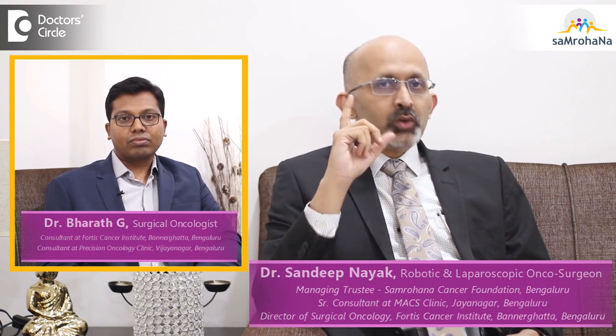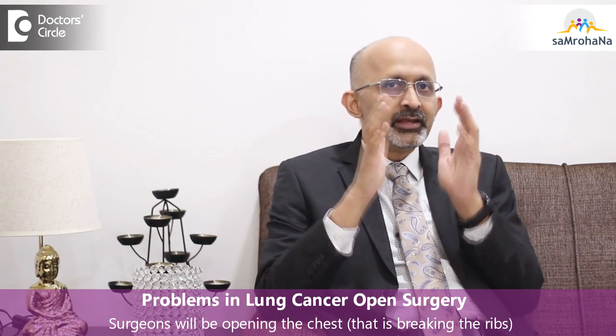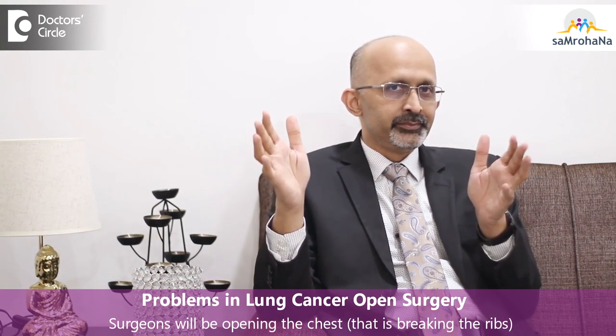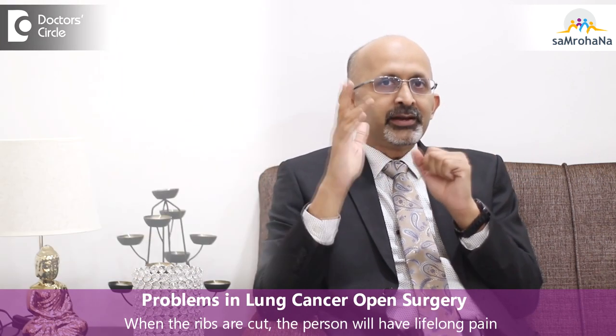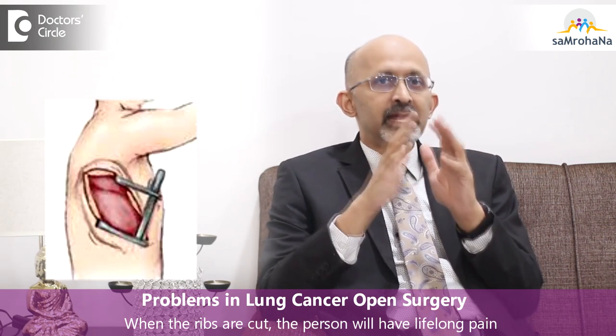Lung cancer surgery has been there for a very long time, but it was being performed with an open wound. Open wound for lung cancer means you are opening the chest, and opening the chest simply means breaking the ribs very often. Now when ribs are cut, it means that the person is going to have lifelong pain.